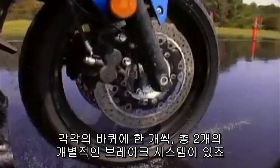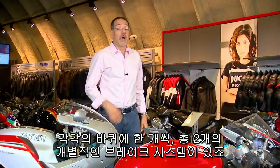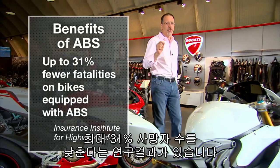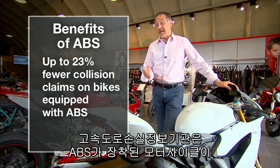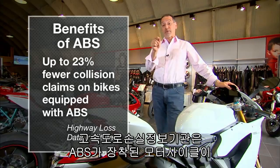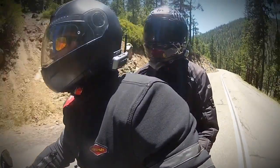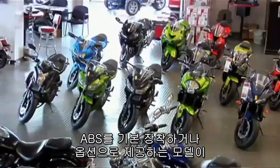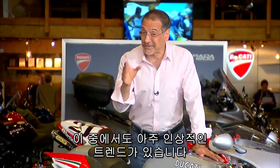Remember, bikes differ from cars in that they have two discrete brake systems, one for each wheel. Our partners at State Farm tell us research indicates up to 31% fewer fatalities on bikes that have ABS. The Highway Loss Data Institute says up to 23% fewer collision claims from those machines.